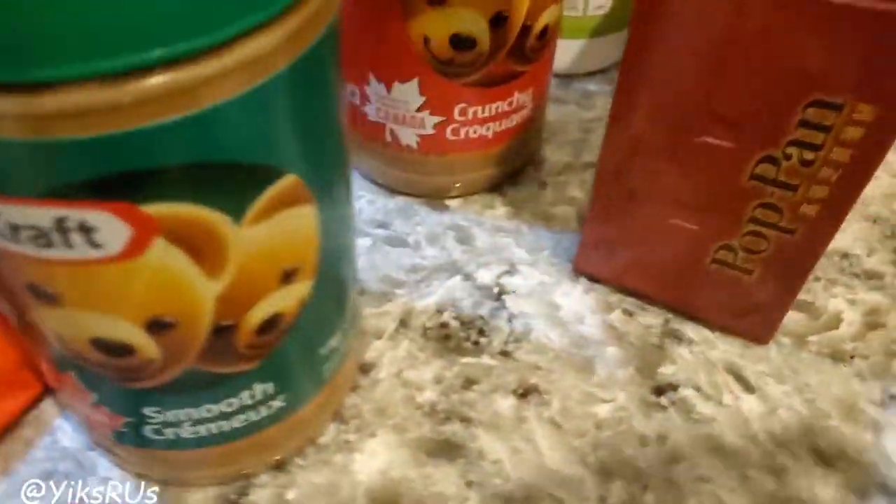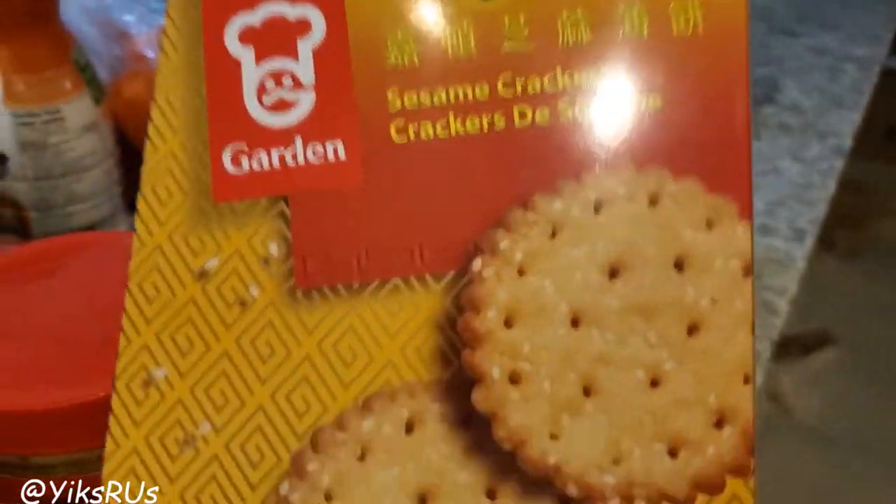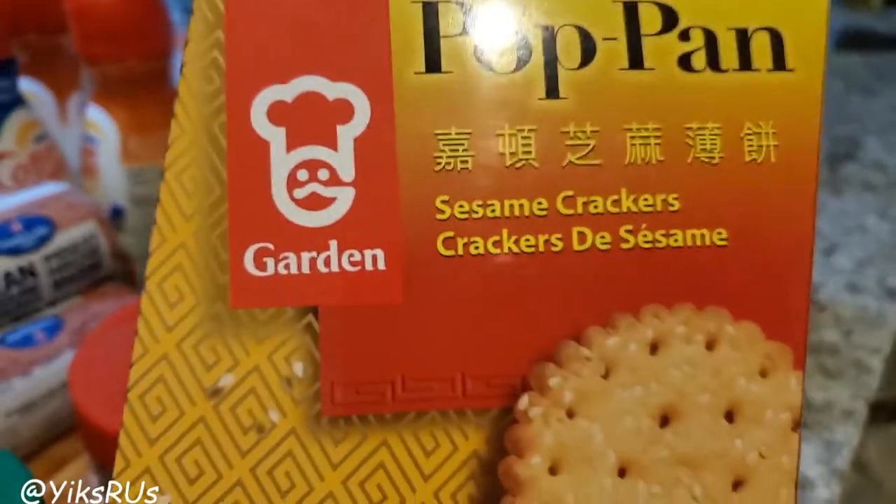Two things of peanut butter — one smooth and one crunchy. Are you team smooth or team crunchy? I personally like the crunchy one, but the smooth ones are good for cooking, like if you're making peanut noodles and stuff. He also got potpins — the sesame one. They didn't have the green onion one available, but these are so yummy. They're ridiculously yummy.